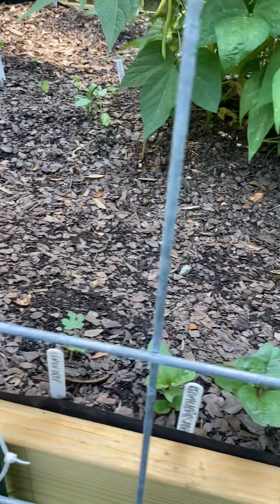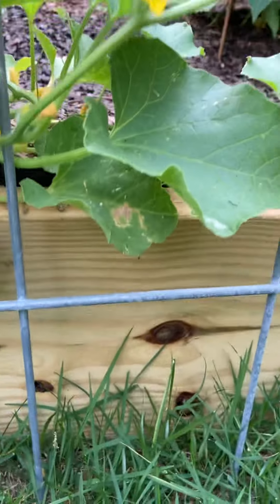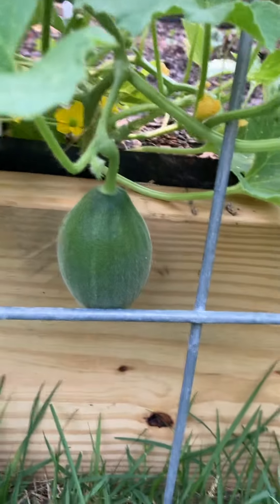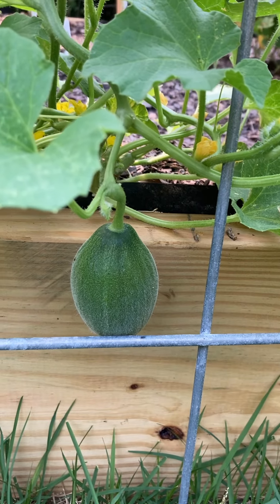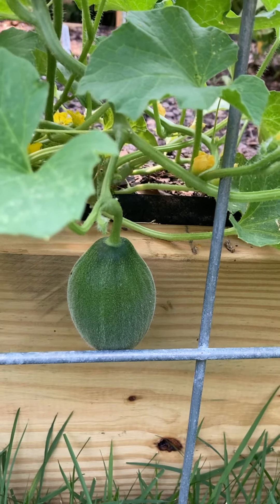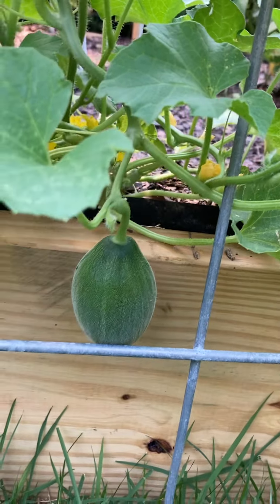Malabar spinach. Minnesota midget — hopefully it didn't cross with the Armenian cucumber. I collected the seeds. Looks kind of oblong, I hope it rounds out.